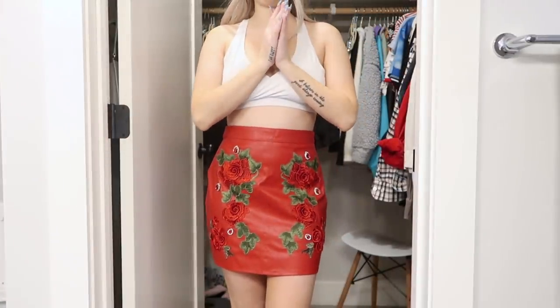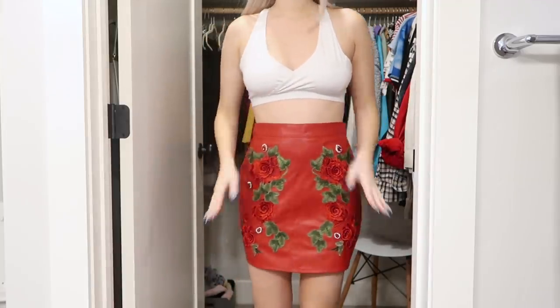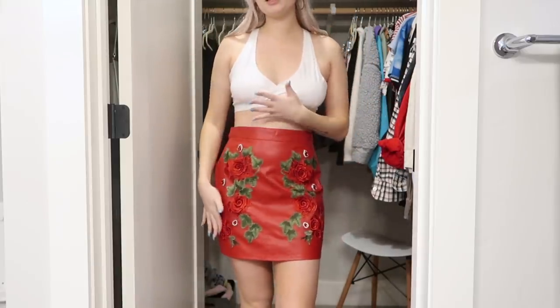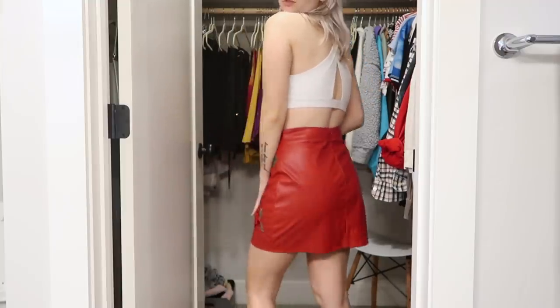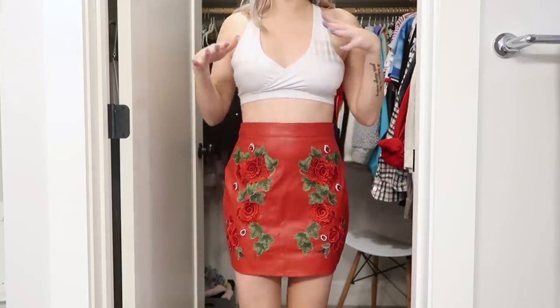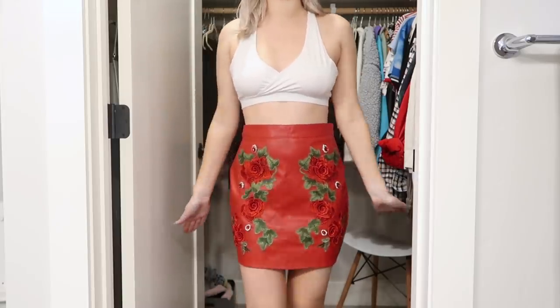Back to that Christmas skirt — it's so Christmassy and limiting in terms of when you can wear it, so I do want to sell it. But it is a really cute skirt — faux red leather with jewels on it, from Boohoo, and in amazing shape since I've only worn it once or twice. It's basically in brand new condition.